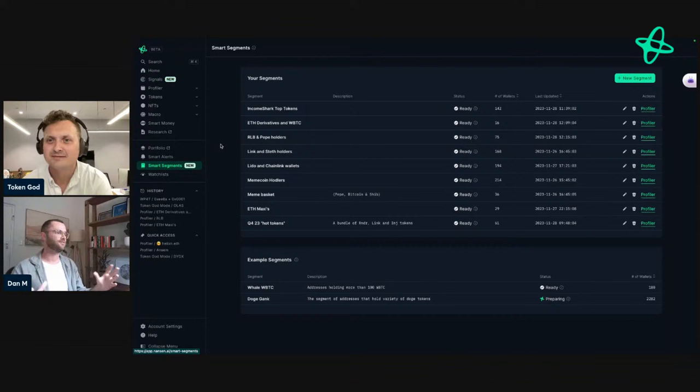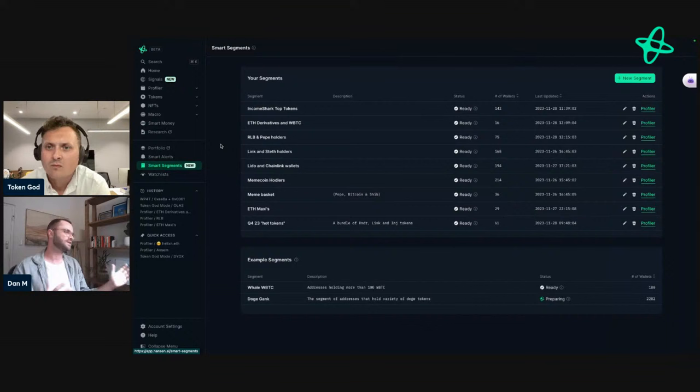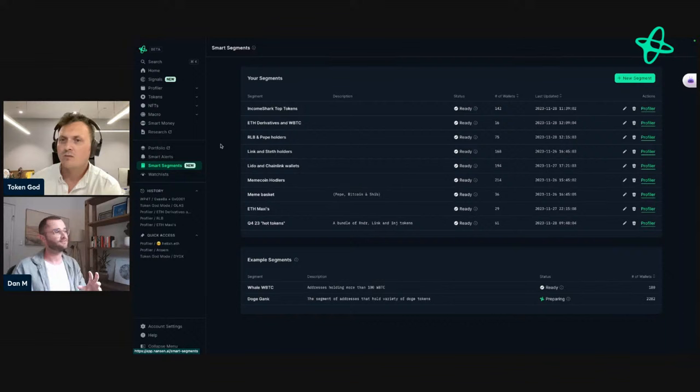Now jumping across to Segments — a new feature. Part of what's made Nansen successful is that we've brought descriptions and colors to what's happening on-chain through our curated labels, helping you understand who's buying and selling. But crypto has many different areas: meme coin traders, massive funds, and so on. Building labels for everyone is tricky. So what we decided to do is allow users to do it themselves — create their own personalized set of labels. This hasn't been done before by anyone. Now any of you can go create your own segments and view them in the Profiler across 14 tables.